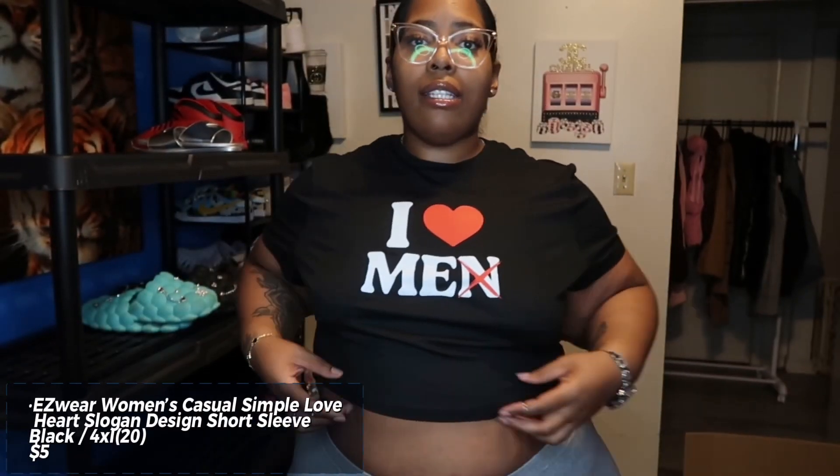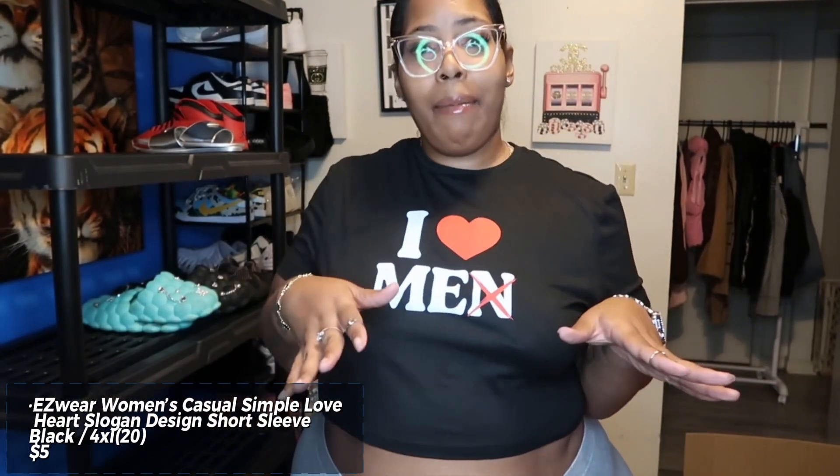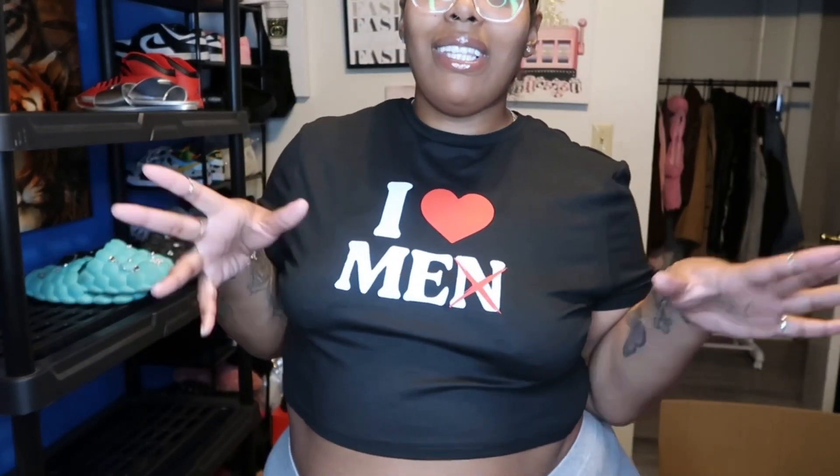The next thing is this top — it says 'I Love Me,' the N is marked out, so 'I Love Me.' I got this little crop top and these little gray leggings. The leggings got more stretch in the front than in the back — it's barely covering my tail honestly. I wanted them to hit right here but they're stopping a couple inches too low. I'm not gonna pair them together in this haul, I just wanted to show y'all. This top though is so cute, I really love it.